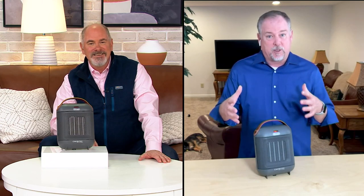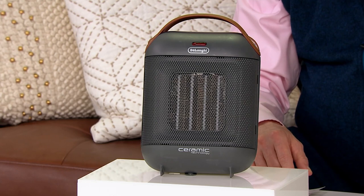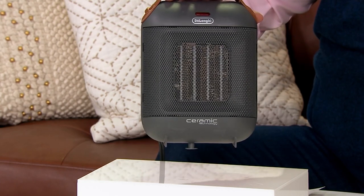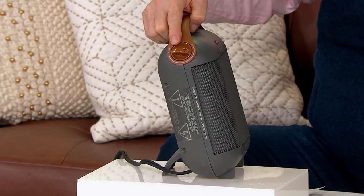You don't stay in business for over a hundred years if you're not building quality products. DeLonghi has been bringing us portable heaters of this type in the United States for the last 50 years. They really know what they're doing — something that's small and compact, powerful, with an adjustable thermostat. A whole lot of features in a nice small package.